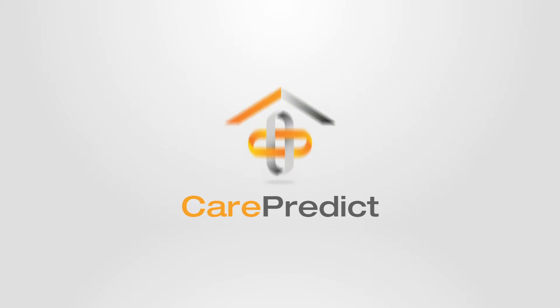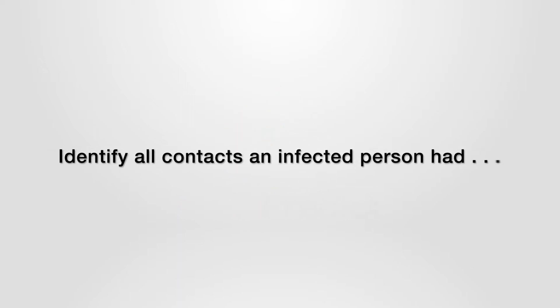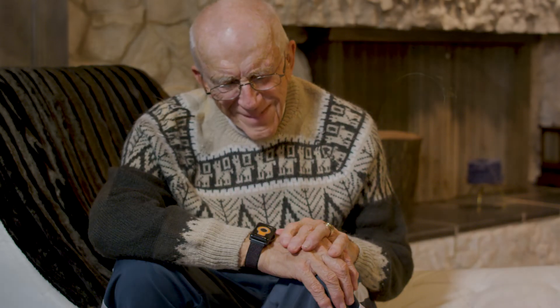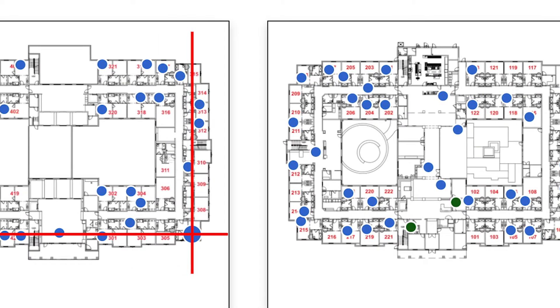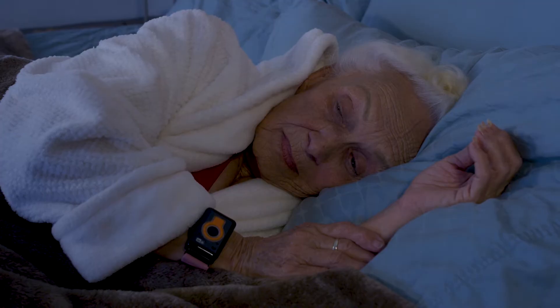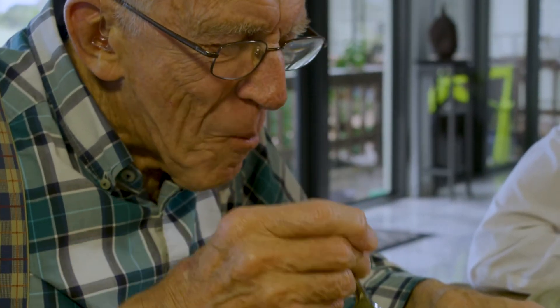CarePredict's Pinpoint automated contact tracing can quickly and accurately trace all the contacts an infected person had — with whom, where, and when — all with the click of a mouse. This is possible because everyone in communities using CarePredict wears a Tempo wrist-worn wearable that tracks precise indoor location, as well as a senior's well-being, activity levels, behaviors such as sleeping and eating, and social isolation.